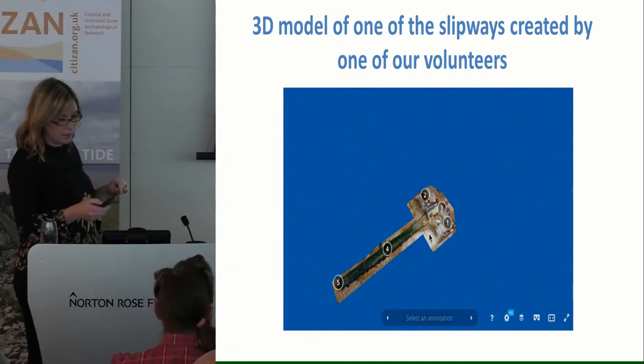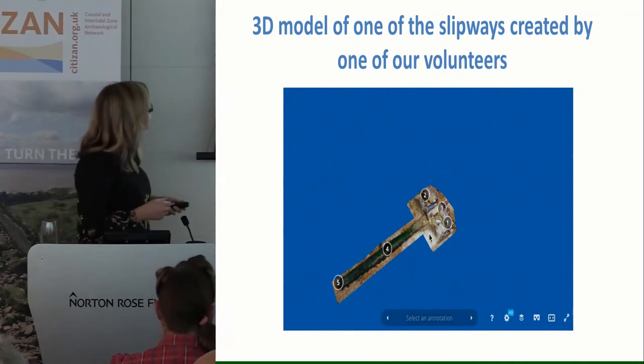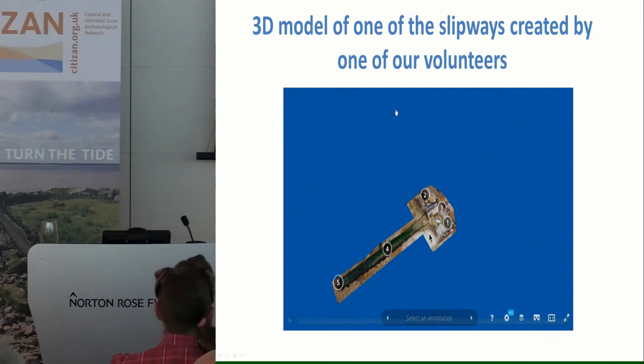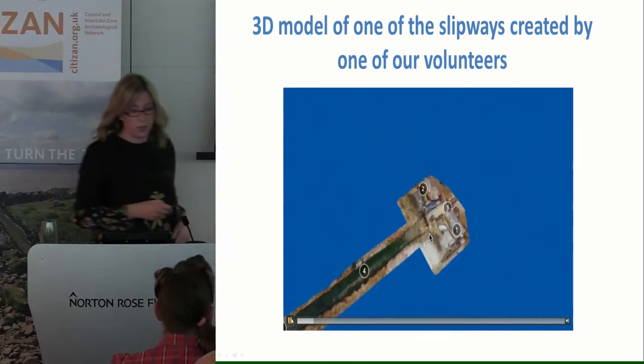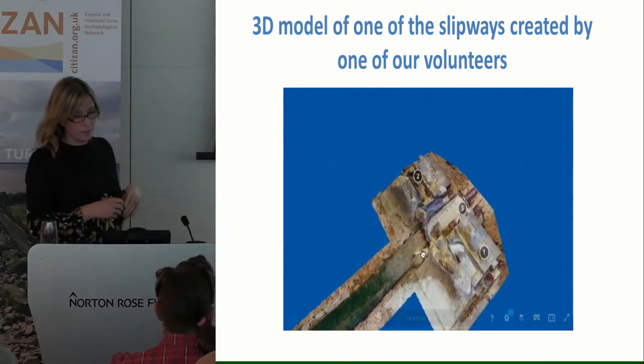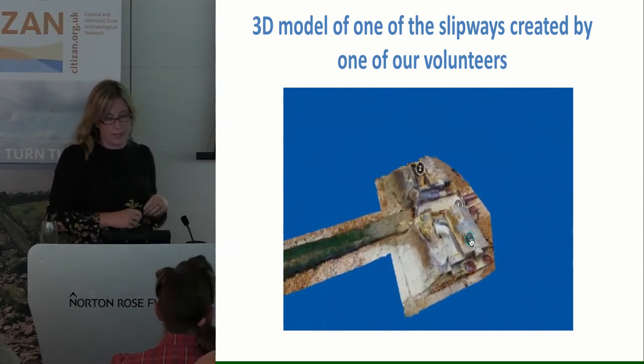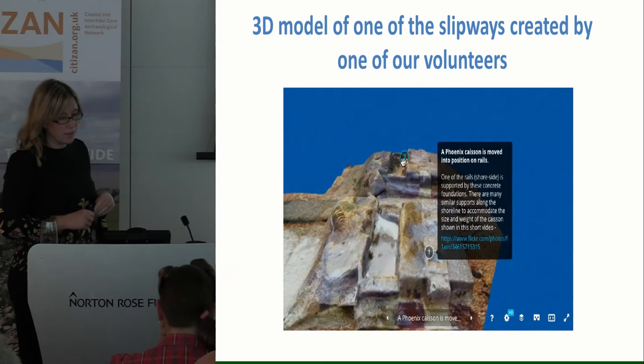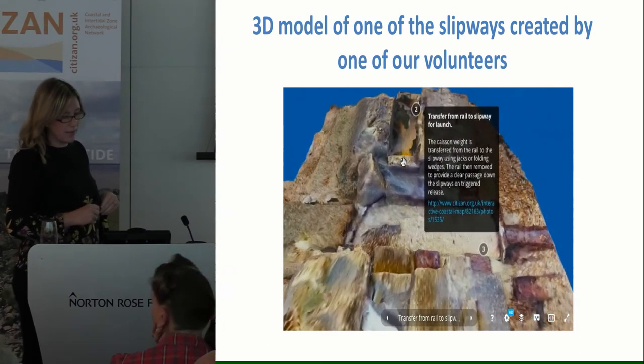This one is a 3D model. One of our volunteers made it for us of one of the slipways, and he's annotated it for us as well, which tells you a little bit about elements of it and a bit more about Leap itself.